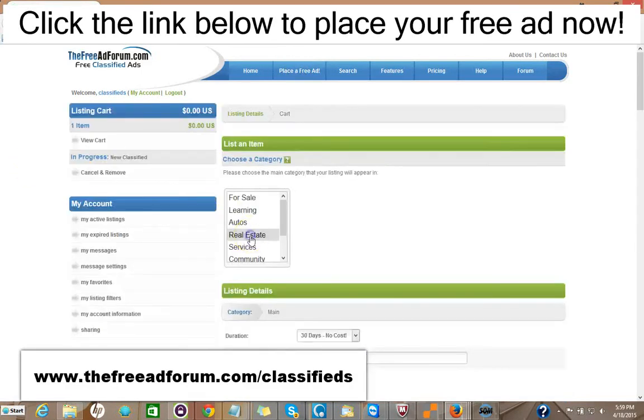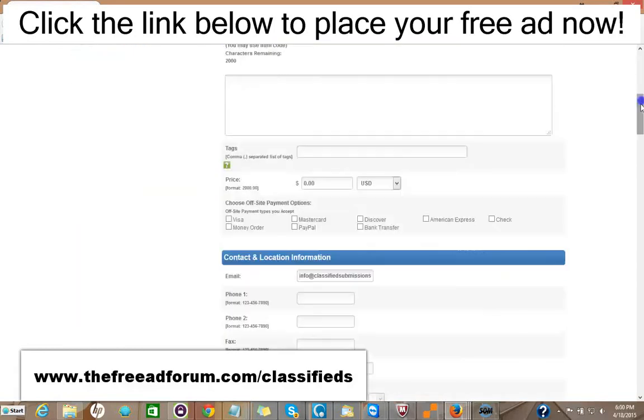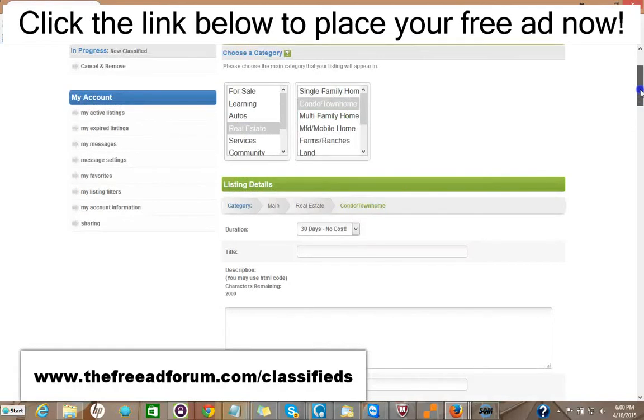Then you have your account and you just click Place Free Ad. It's very simple — you pick your category and your subcategory. You have 30 days free at no cost. If you don't want to bother reposting your ad, you can pay just $2 and your ad will stay live for 90 days, or $5 for an entire year.